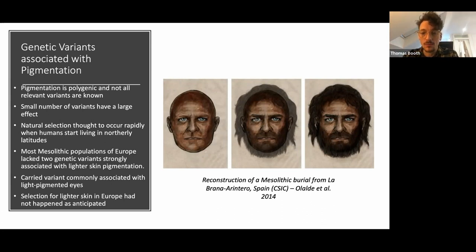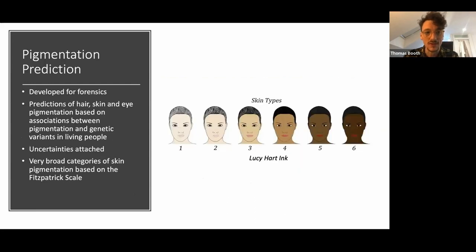The idea was that lighter skin is an adaptation to low levels of sunlight, making the skin more efficient at absorbing vitamin D and avoiding deficiency. But when this individual's genome was published — a Mesolithic burial from La Braña — and later other Mesolithic individuals, researchers found they lacked the two big genetic variants associated with lighter skin pigmentation, but did carry a different genetic variant associated with light-pigmented eyes. This infers an interesting phenotype of darker skin combined with lighter-colored eyes — green, blue, or hazel — which showed that the established narrative of selection for lighter skin in Europe hadn't happened in the anticipated way.